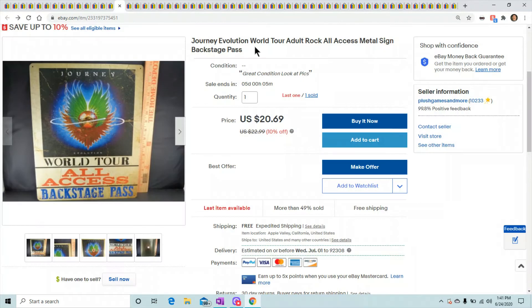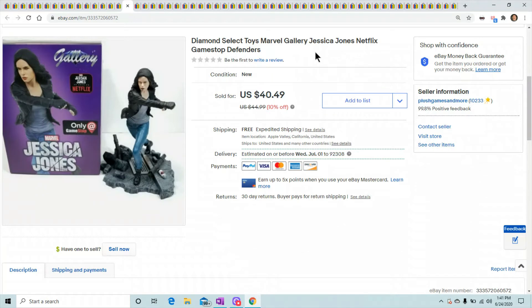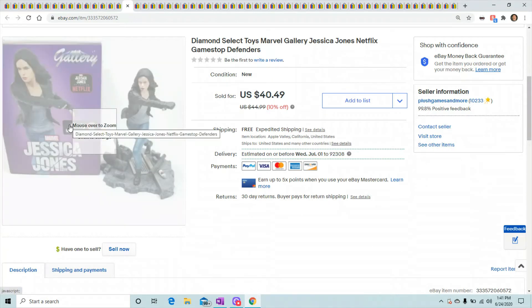This Journey metal sign I've had for a while. I got these on clearance at Hobby Lobby — they were marked like a dollar and it was 80 or 90% off of that, so a really good deal. I got a ton of metal signs and this one sold for $20.69.